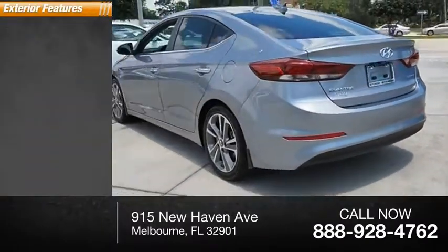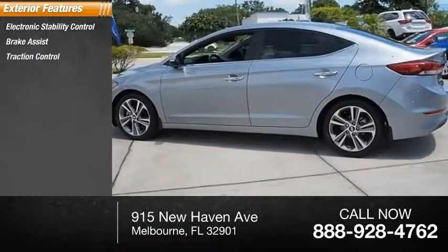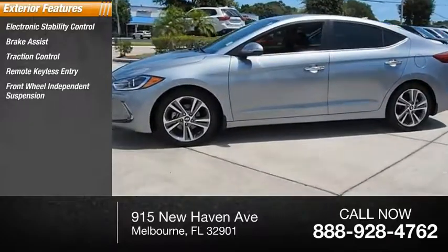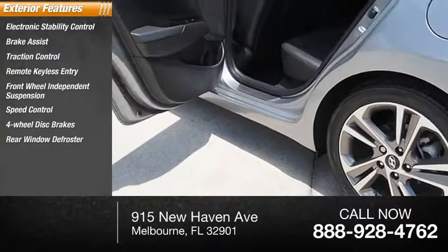Here are some of this vehicle's great options: electronic stability control, brake assist, traction control, remote keyless entry, front wheel independent suspension, speed control, four-wheel disc brakes, and rear window defroster.